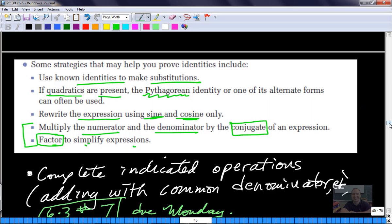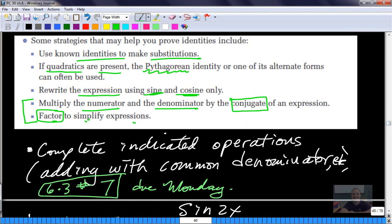The final strategy we went over was complete indicated operations: add expressions using a common denominator. If nothing else is apparent, add with common denominators. So I'm going to do some examples of those right now.